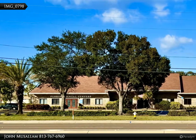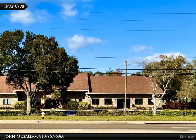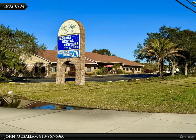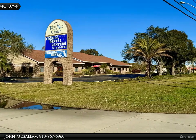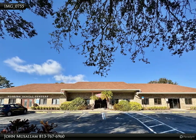This Dalton Wade Real Estate Group property video is presented by John Musallam. Prime location — ideally situated on Olmerton Road in Clearwater, FL, offering 3,850 to 7,700 plus square feet of versatile office space.